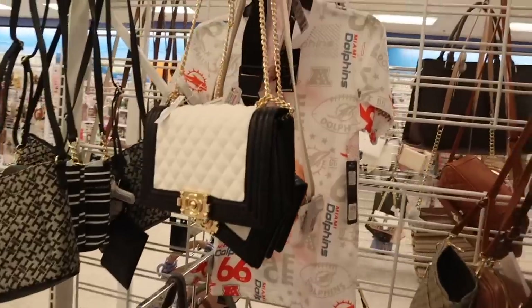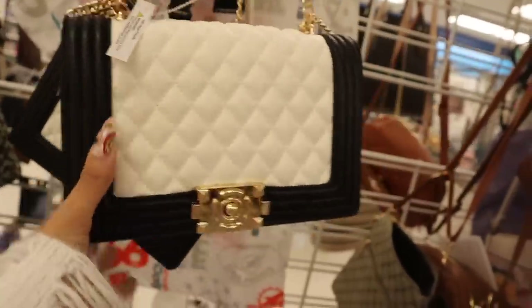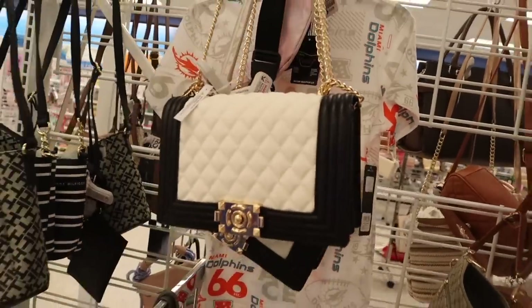Look at this purse over here — it looks so luxurious. White and black with a gold chain. If you like this one, it's priced at $15. Kind of reminds me of Chanel too.